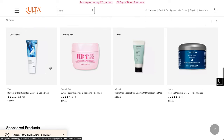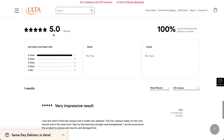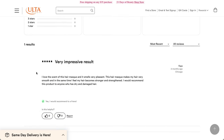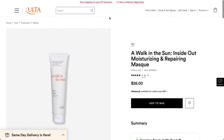I do like this product actually — I think I have two of those. There is only one written review on the Ulta Beauty website right now. It says: I love the scent of the hair mask, it smells very pleasant. Hair mask makes my hair very smooth, and at the same time, I feel my hair becomes stronger and strengthened. I would recommend this product to anyone who has dry and damaged hair.